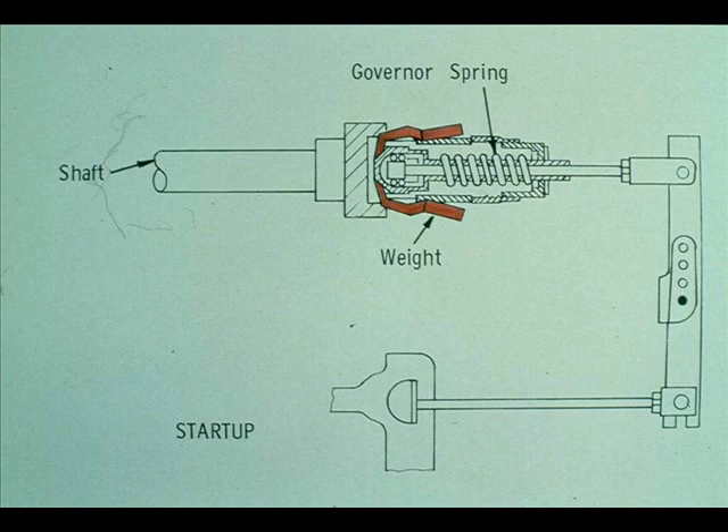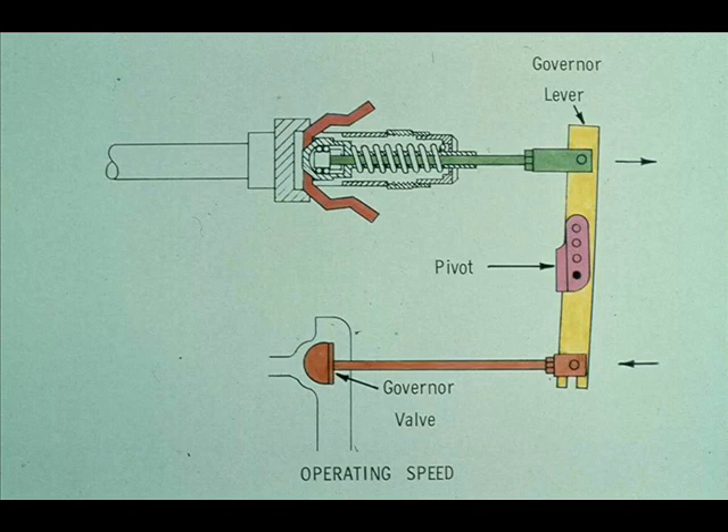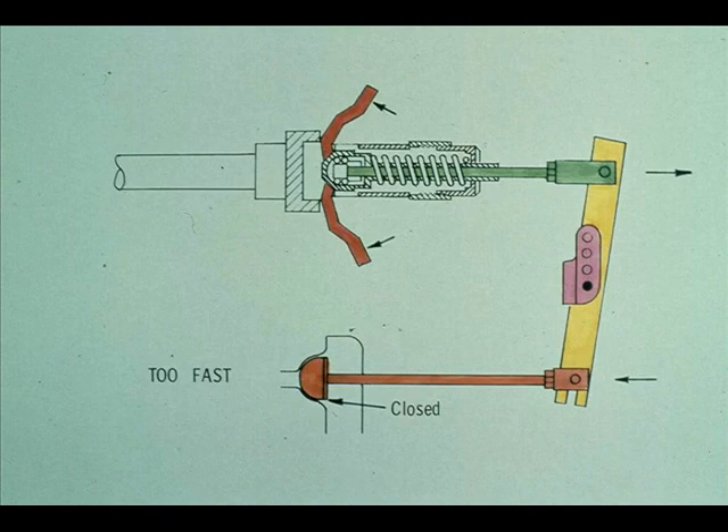When the turbine has just been started up, the weights are held in tight to the spindle by the spring and the valve is in the open position. When the turbine reaches operating speed, the weights are pivoted away from the governor's spindle by centrifugal force until they reach the normal operating position. The spindle is pushed out of the constant speed governor, moving the top of the governor lever to the right. Since the lever pivots on a pin in its center, the bottom of the lever moves to the left, pushing the governor valve partially closed — the normal operating position. If the turbine should exceed normal operating speed, the weights are pushed even farther from the spindle, further closing the valve and cutting down on the steam supply.